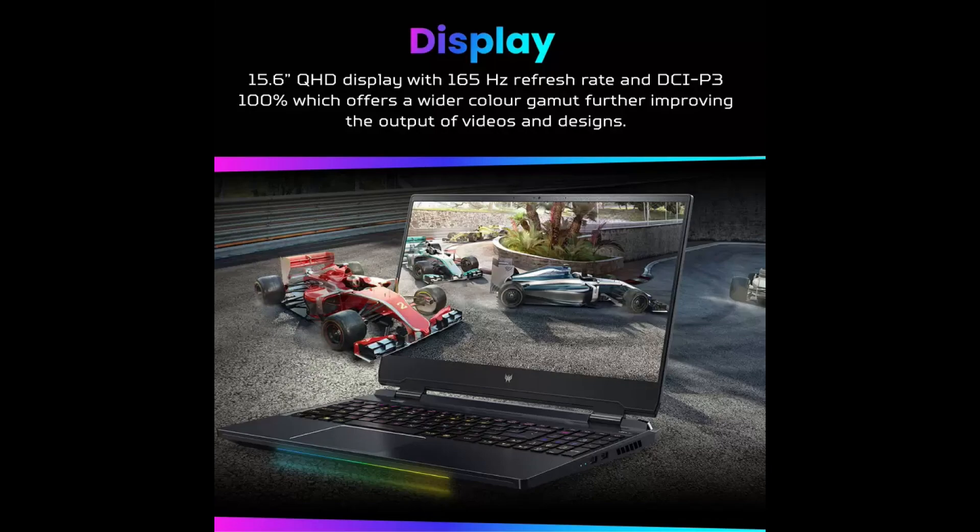On the other hand, the Acer Predator Neo 16 2023 takes it up a notch with a spacious 16-inch QHD IPS panel, offering a resolution of 2560 by 1600.